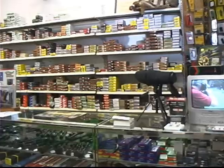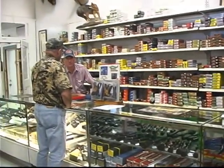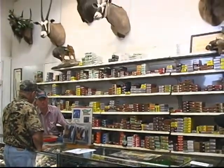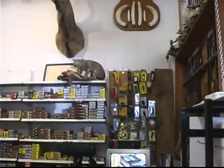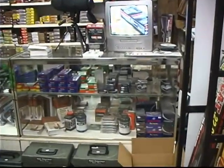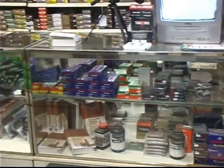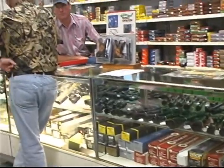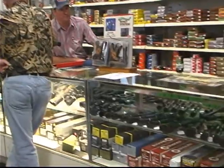Winchester, Remington, Federal, Hornady, Fiocchi — anything you'd need for varmint hunting, deer hunting, coyote hunting. We're now carrying reloading supplies: powder, primer, bullets. We have a large selection of scopes from Leupold, Weaver, Simmons, and Bushnell.